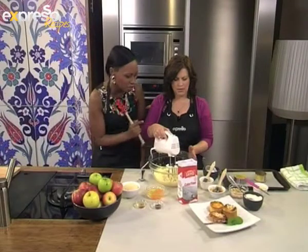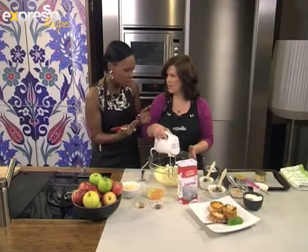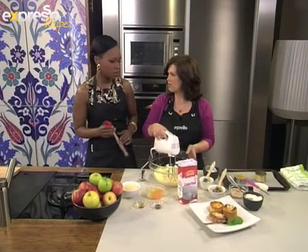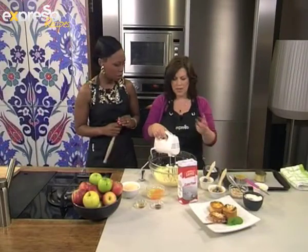Sorry to interrupt. The actual pastry, what type of pastry is it? It's a shortcrust pastry. All right. So I've already lined the tin and now we'll make the filling.